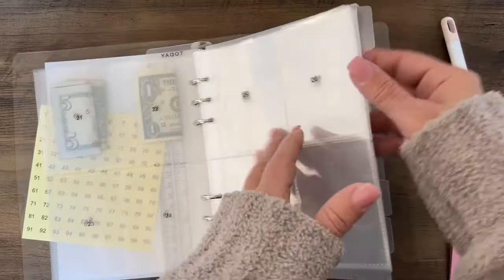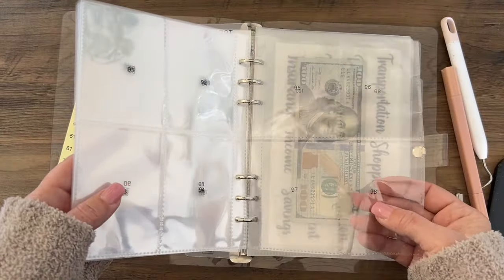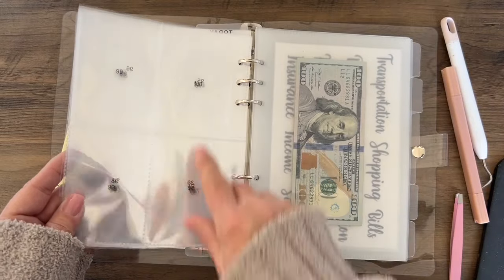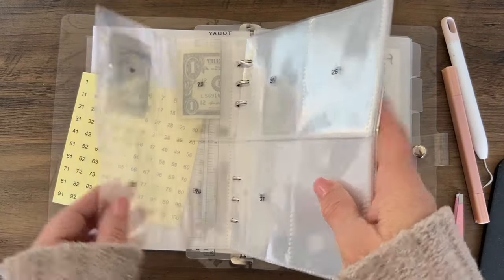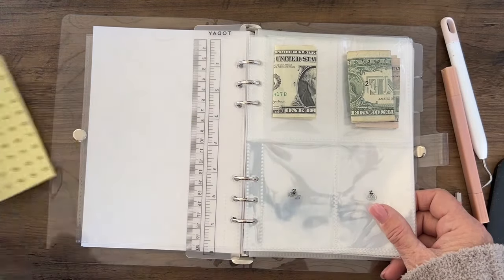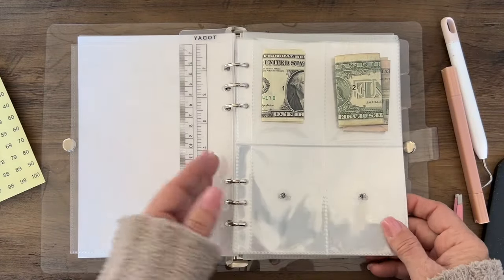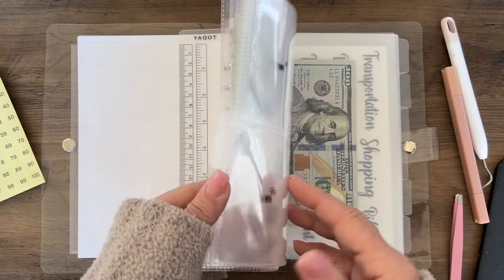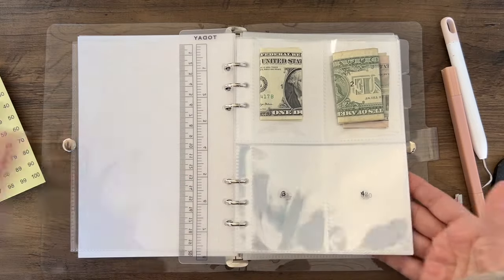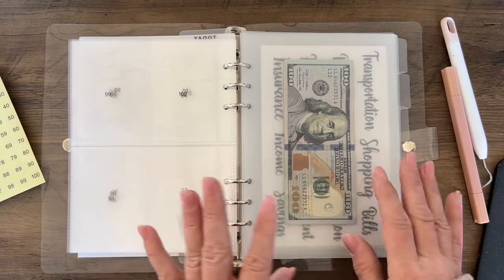In addition to these pockets, you technically only need 13 — it ends at pockets 98, 99, 100. But I actually gave you 15 pockets, so you're getting two extras just in case you need them for something else. I also added A5 cash envelopes.